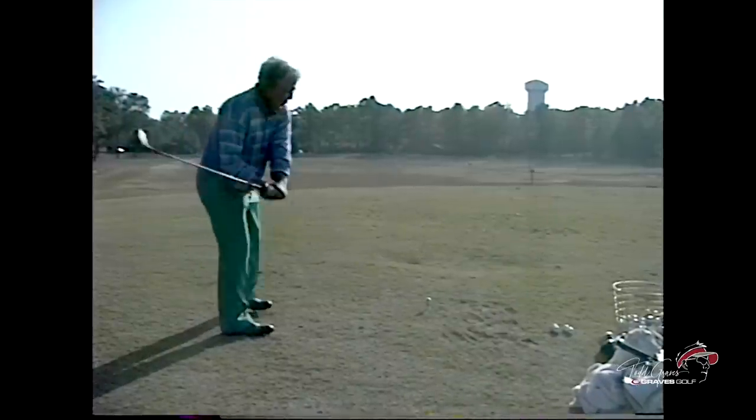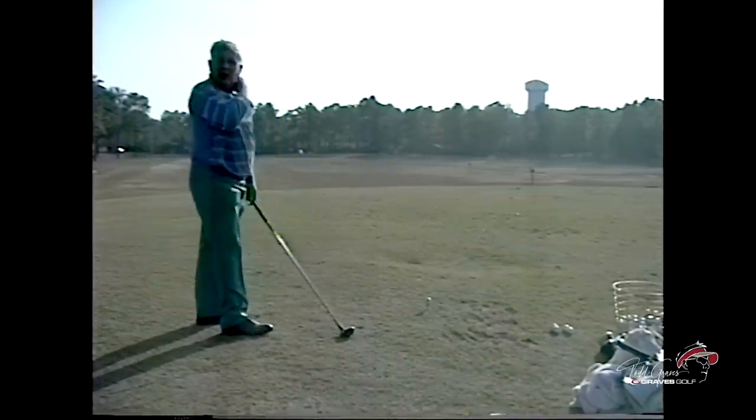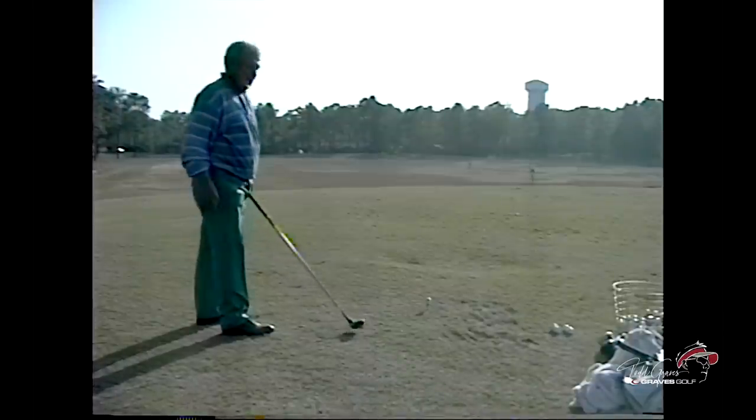Where's your weight at impact then — do you feel like it's left or right? Both — 60-40 on the left foot.